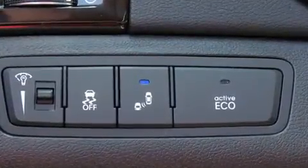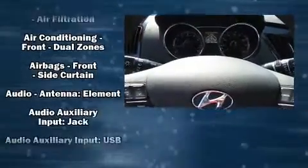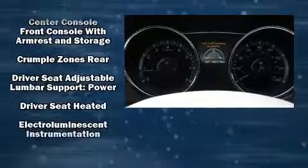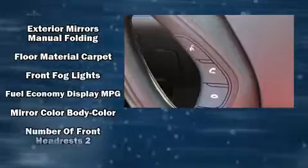Passengers are protected by various safety and security features including dual front impact airbags with occupant sensing airbag, head curtain airbags, a panic alarm, an emergency communication system, and four-wheel disc brakes with ABS.